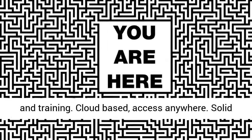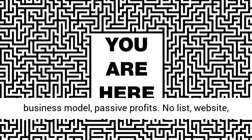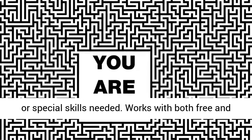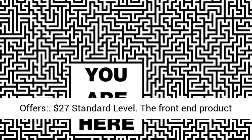Proprietary software and training. Cloud based, access anywhere. Solid business model, passive profits. No list, website, or special skills needed. Works with both free and paid traffic. Perfect for beginners.